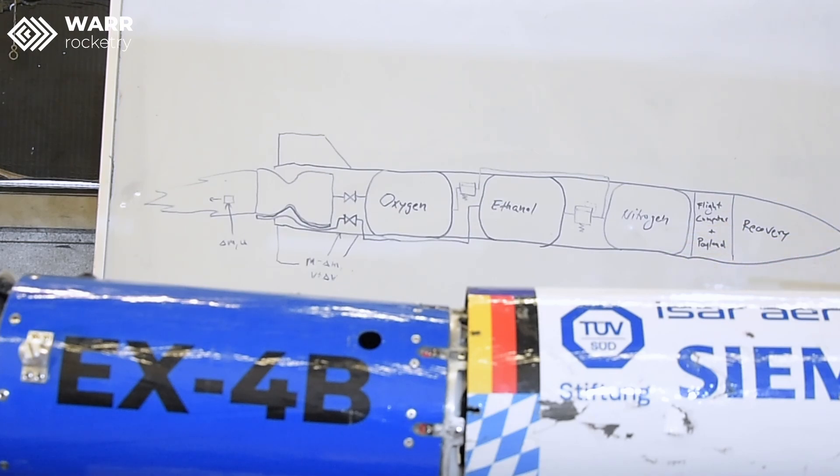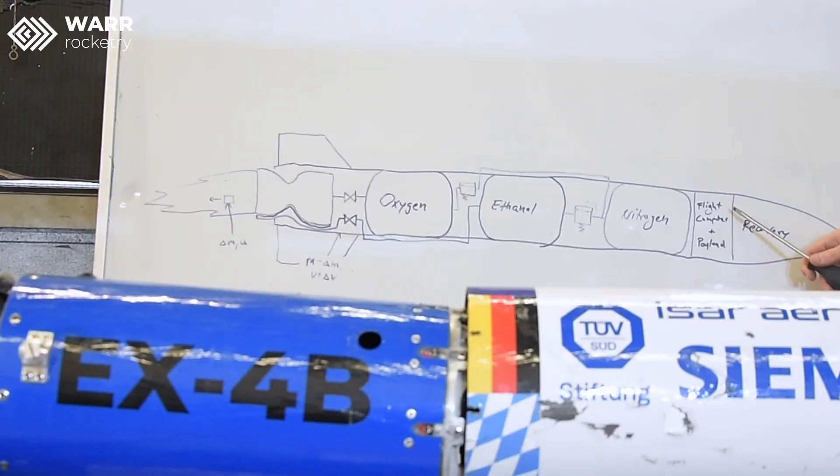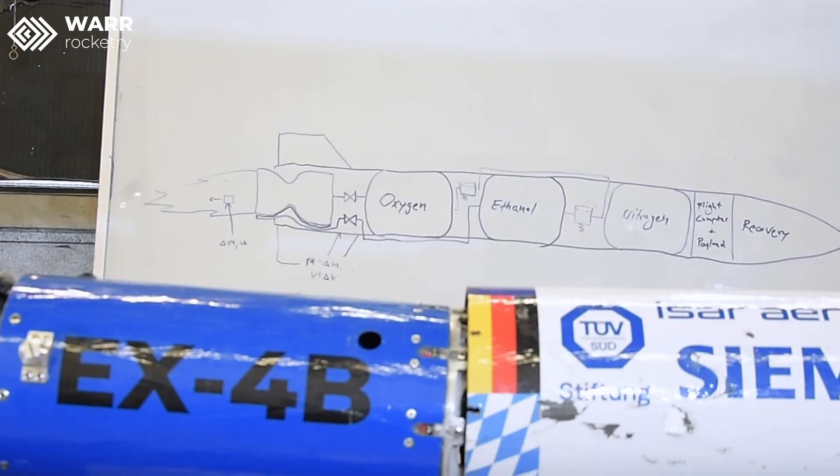Above the nitrogen tank we have our flight computer. It controls the valves so that they go through the sequence we want for the launch. In the same segment we also have our payload — we fly scientific payloads to gather data on our flight and not just launch into the air for no reason. For example, at UROC we flew some luminescent algae, which was a really cool experiment.